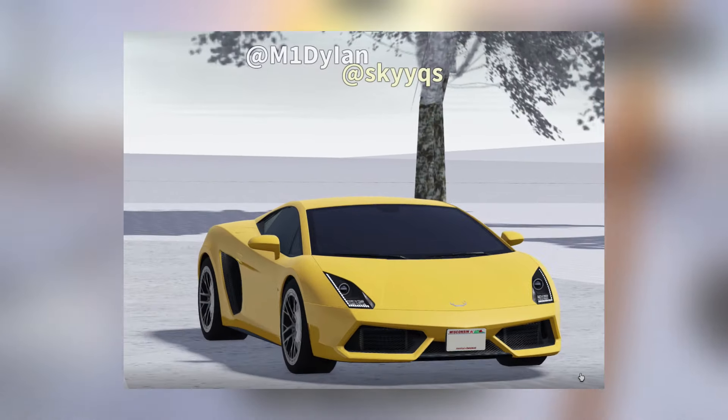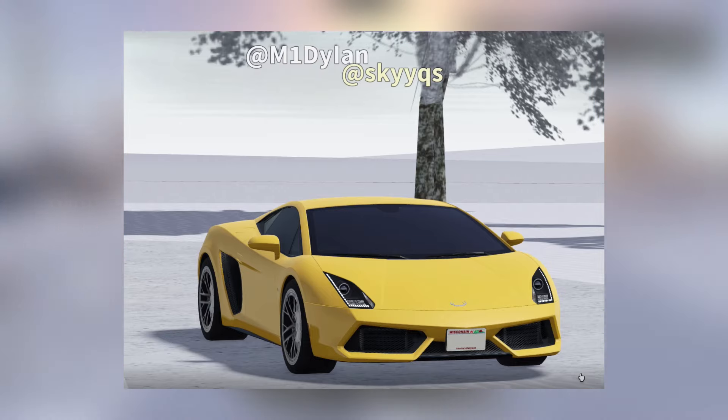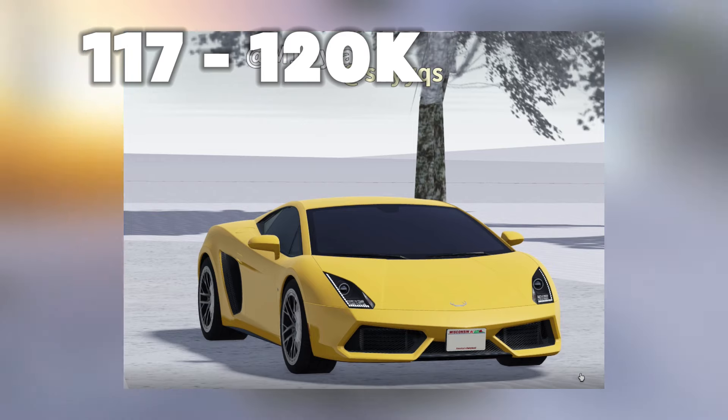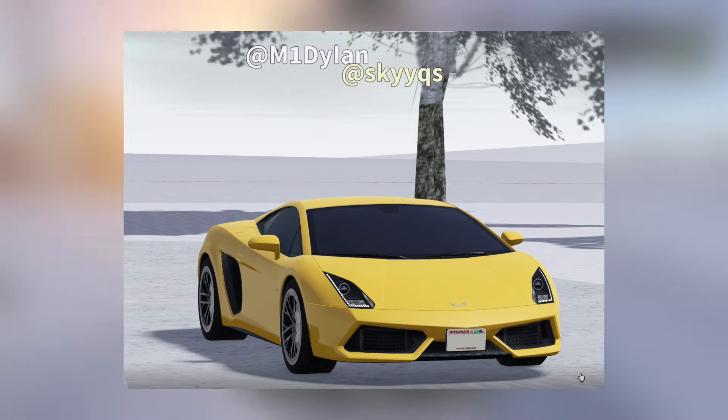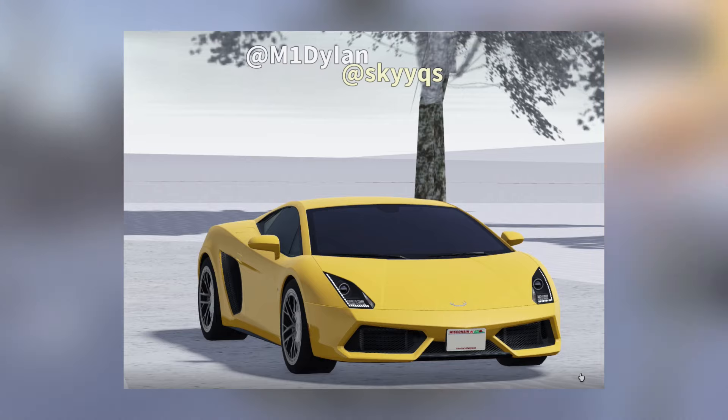Then for our next vehicle, we got the Lamborghini Gallardo. The original pricing for this vehicle is going to be at least 117k to around 120k. The original prices for this vehicle are actually around 117k, and depending on the trim it could go up to around 120k.